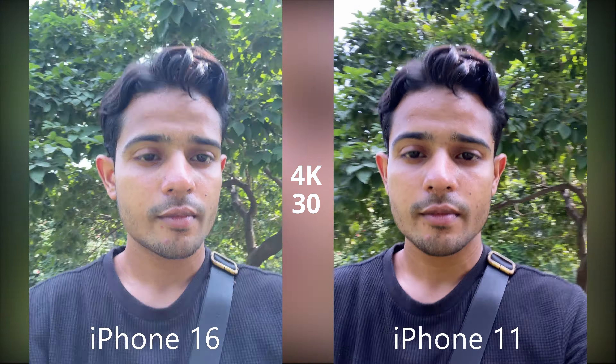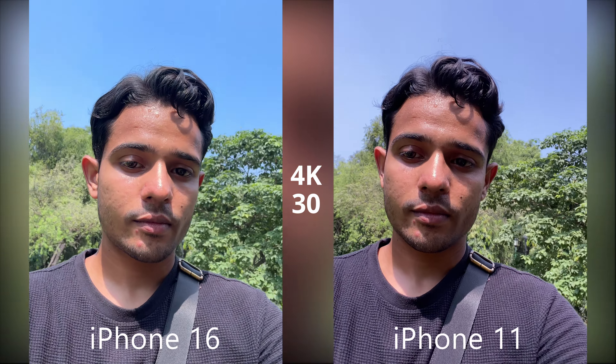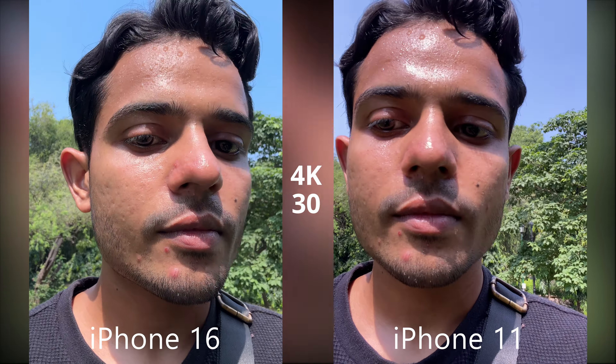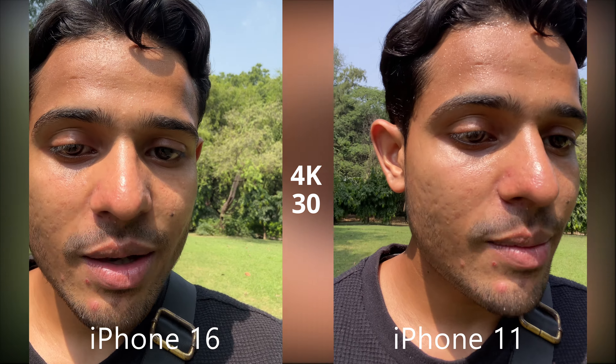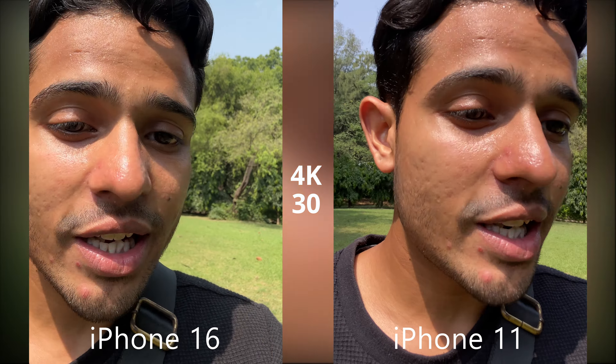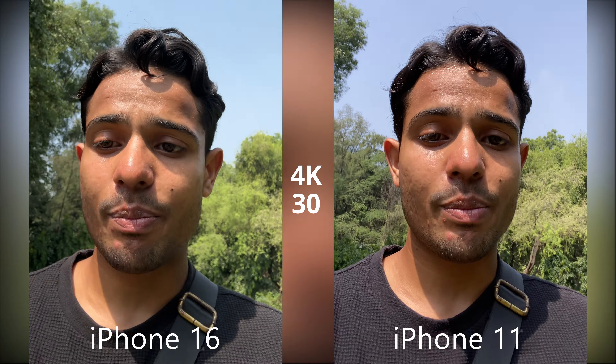Both iPhone 11 and iPhone 16 come with a 12 megapixel selfie module, but iPhone 16 comes with autofocus in the camera module and the sensor size is bigger. That basically means when you get close enough to the selfie lens, the background is blurrier on the iPhone 16 compared to iPhone 11.